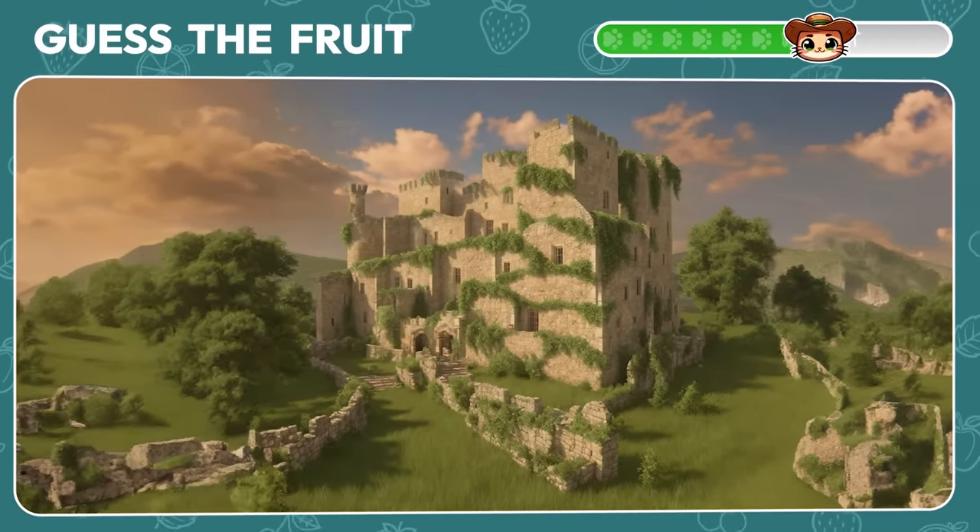Can you spot the vegetable in this illusion? It's a carrot — nice job!